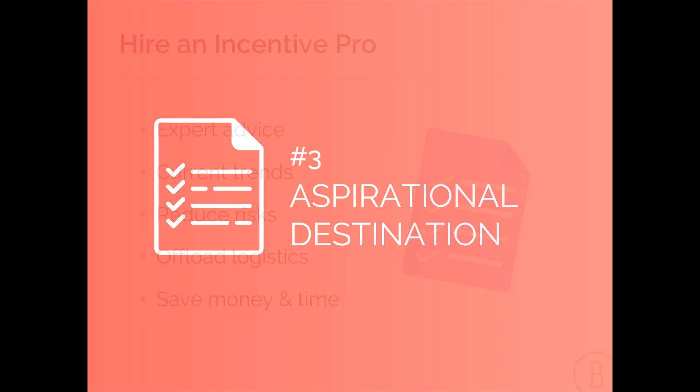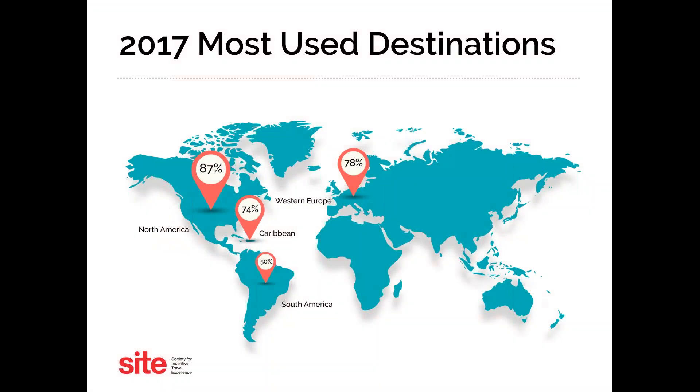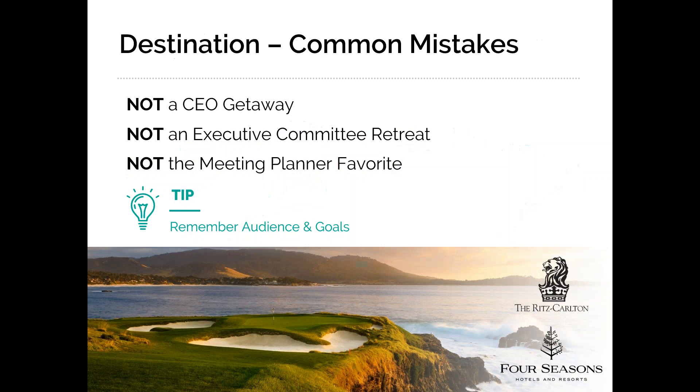Number three: pick an aspirational destination. This often gets the most attention. Site data shared the most-used destinations from 2017. Personally, what I see is Hawaii, Mexico, the Caribbean, and Europe are the most popular and most motivational. Here are three common mistakes: it's not a CEO getaway, it's not an executive committee retreat — focus on your audience and what's going to motivate them.